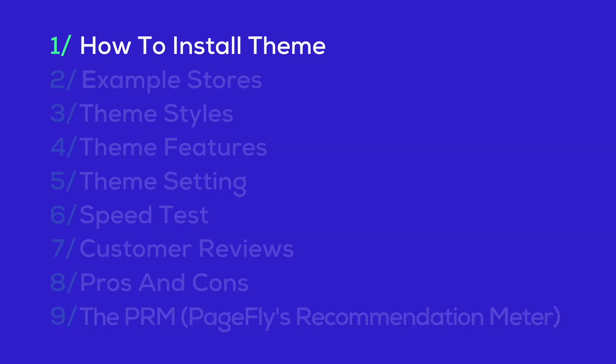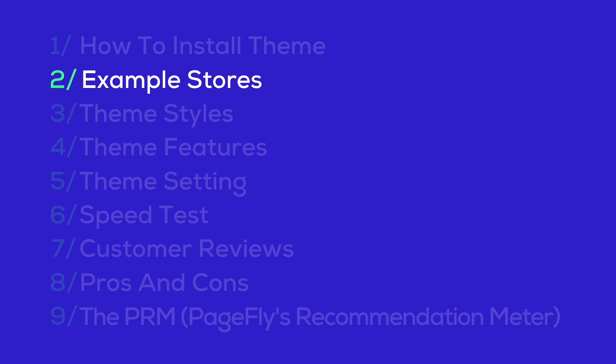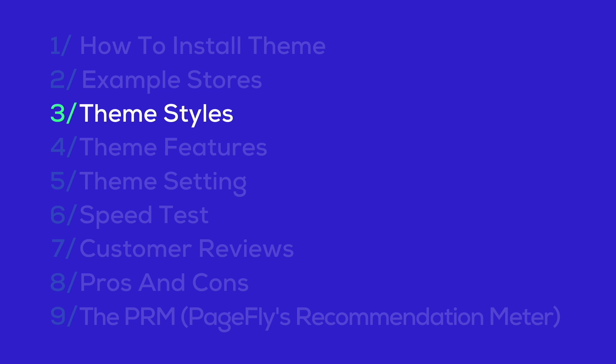Today, we will start with how to install the Boost theme. After that, we'll check out some example stores using this theme to give you an idea of what's possible. Next, we'll explore the different theme styles available and dive into the unique features that make the Boost theme stand out. We'll then move on to theme settings, where you'll learn how to customize your store effectively.